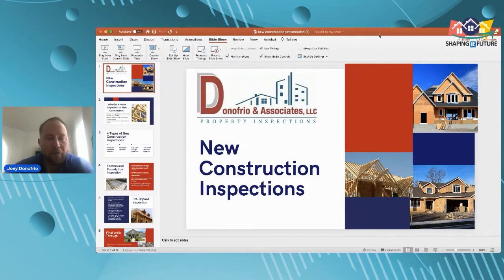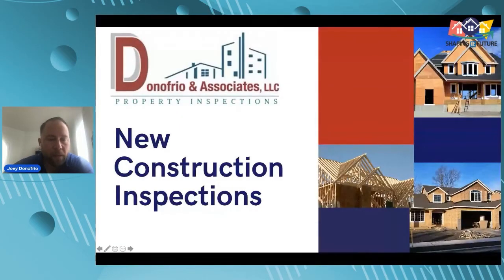How's everyone doing? I'm Joey Donofrio, the principal owner of Donofrio and Associates Property Inspections. I'm really excited to be here with everyone today. If you have questions, I'll do my best to get to them as they come in, but I'll make sure to get to them at the end of the presentation as well. Today we're discussing new construction inspections.